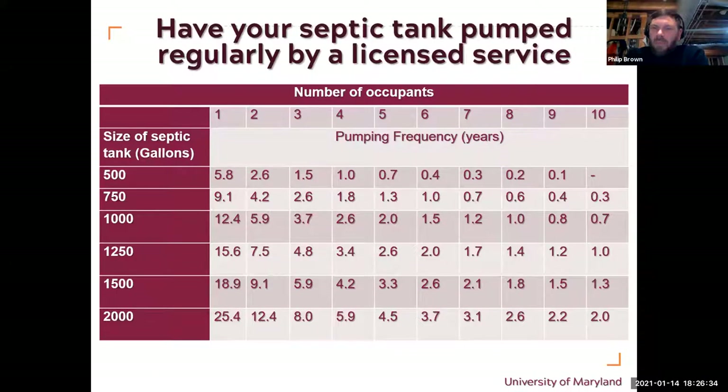This chart appears in many things involving septic systems — it shows occupancy versus septic tank size and pumping frequency. Obviously if you've got a big tank and only one person living in the house, you don't need it pumped for 25 years. On the other hand, if you've got a small tank and a lot of people, it needs pumping far more frequently. This was actually the number one cause of failure in South Carolina — houses with more people living in them than licensed, overwhelming the system.